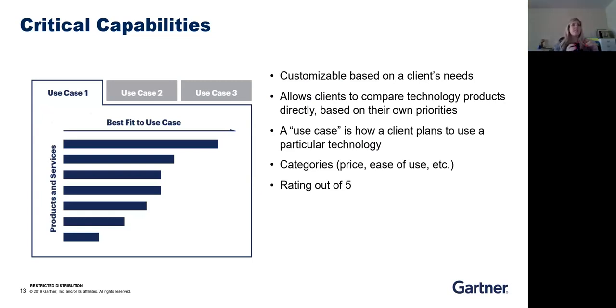This is also really useful for smaller companies that maybe can't afford the full Salesforce solution. They can figure out what fits their needs, get rid of features they don't need, and therefore don't need to pay for them.